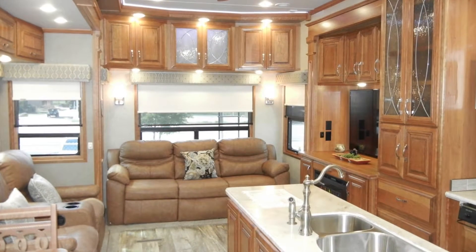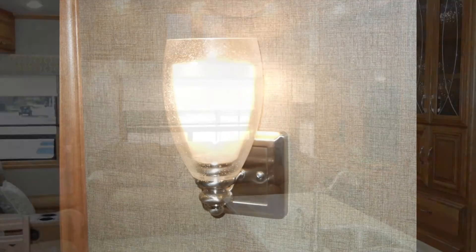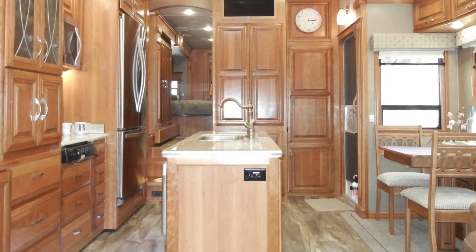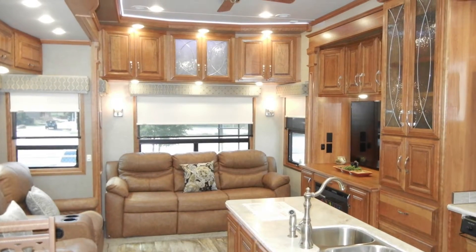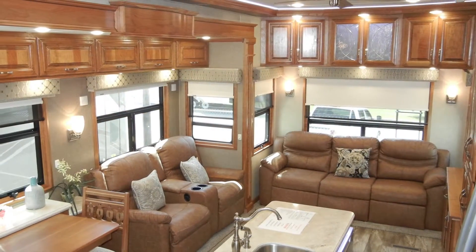To add to the look and comfort of the Mobile Suite 36 RSS B3, you'll find decorative lighting sconces, residential quality plush carpeting, 6x36 tile flooring, MCD day-night roller shades, a decorative wall clock, wireless router, ceiling fan, a utility and coat closet, and crown molding throughout.